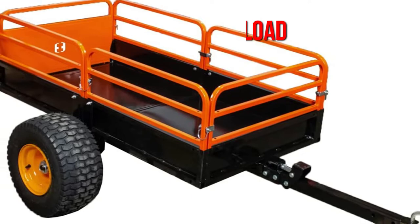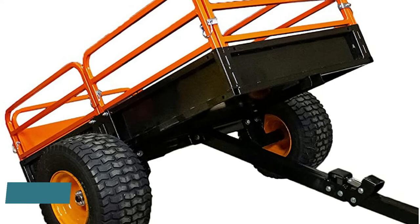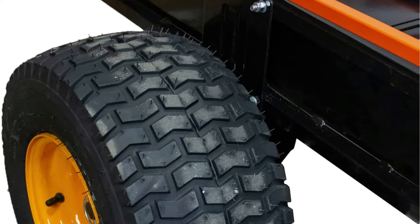It's a good thing the bed tilts, since it makes it easier to unload. Another notable feature is the pneumatic tires, and the 11-inch ground clearance makes crossing rough terrain a lot easier. You can tell this vehicle was designed with off-road performance in mind, and you'll get exactly that.